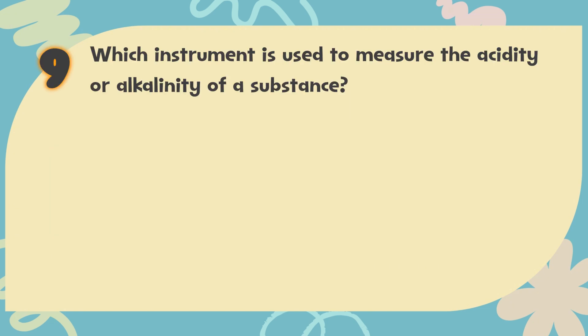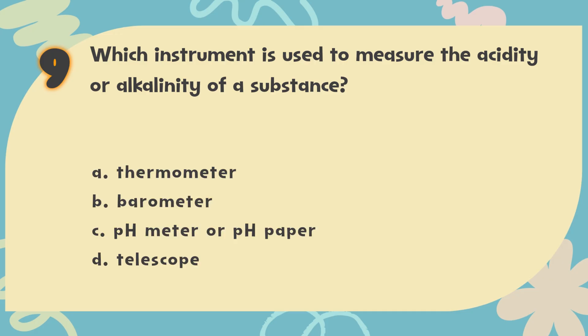Number 9. Which instrument is used to measure the acidity or alkalinity of a substance? The choices are: A. Thermometer, B. Barometer, C. pH meter or pH paper, D. Telescope.